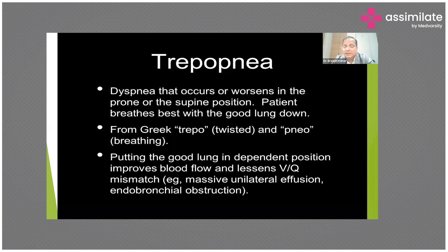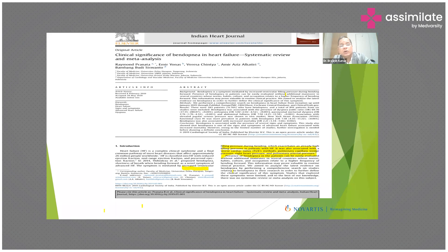Trepopnea is usually seen in lung disorders where the patient has a pleural effusion on one side and feels better lying on the other side. This can also happen in patients with right-sided heart failure. Bendopnea means the patient develops breathlessness on bending forward — common in many religious prayer positions.